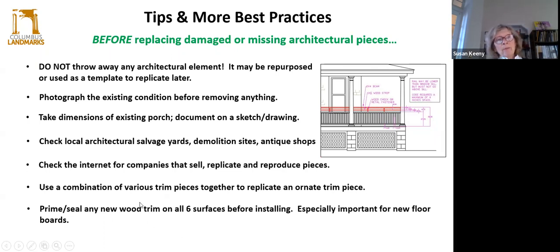As mentioned with the flooring, prime and seal any new wood trim on all six surfaces — front, back, and all the sides — and this is especially important for the floorboards.